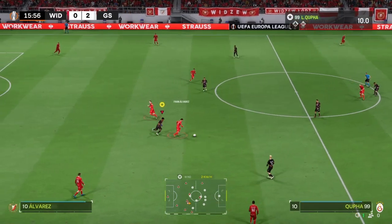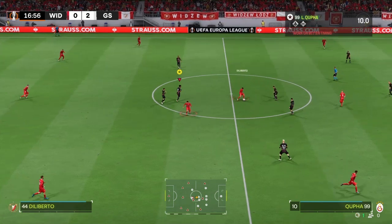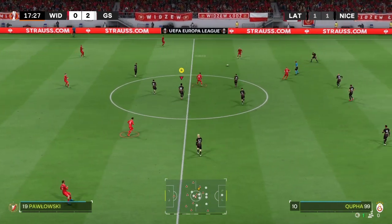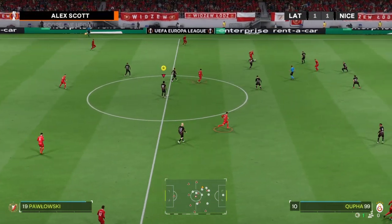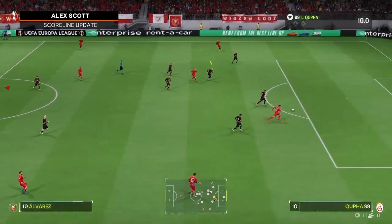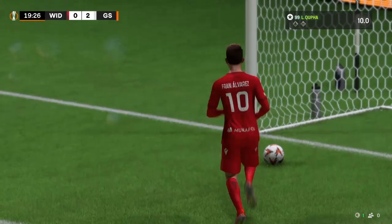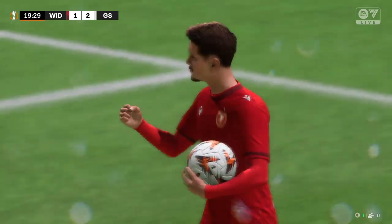I'm hearing the referee has pointed to the penalty spot in one of the other games. Let's hear more about it from Alex. Mies were awarded the penalty. And it was a strong hand from the goalkeeper to save that one in the bottom corner. Could pull one back here. And he does. He's thrown his team a lifeline. The belief is back.